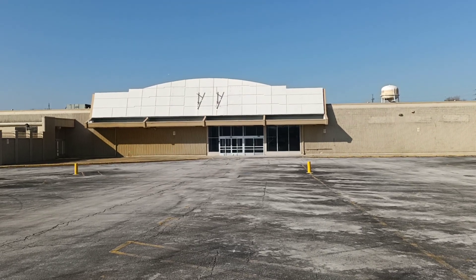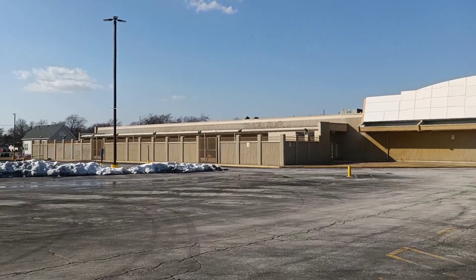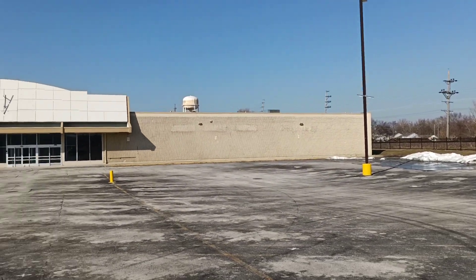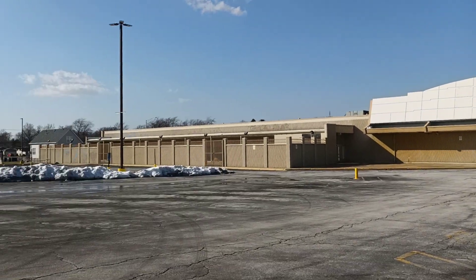Hello, I am in — I think you pronounce it Steger or Steger, one of the two — but here I found an abandoned Kmart down here in Steger, Illinois. Sorry if I mispronounce it, I don't get down here that often.